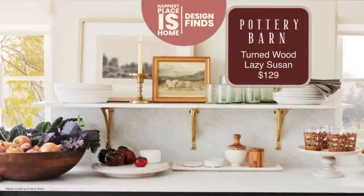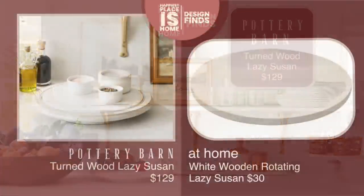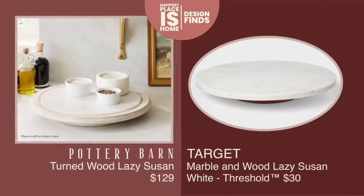Pottery Barn has a new Lazy Susan — the turned wood version. It has a beautiful light-colored wood on the outside and marble on top. Marble is so durable, and Pottery Barn's is exceptionally so. I found a dupe for $30 versus the $129 Pottery Barn version, and I think it's really pretty. I actually have two options — there's also a completely marble one from Target.